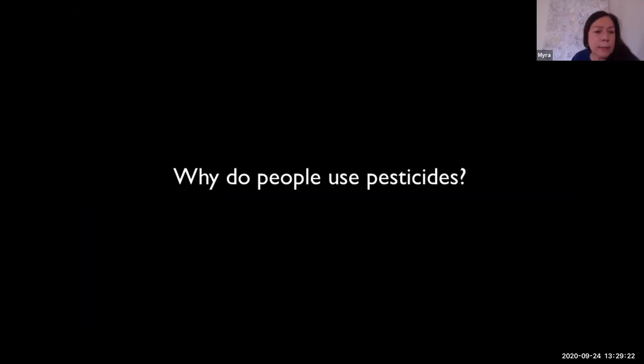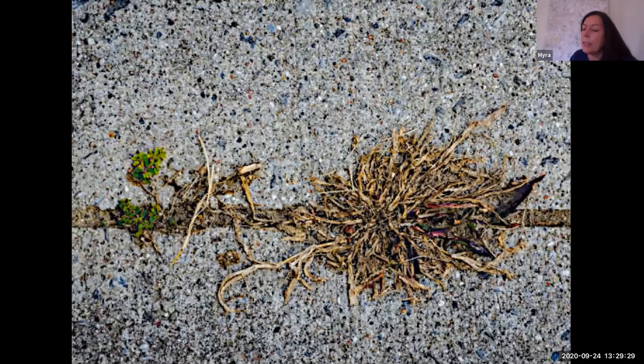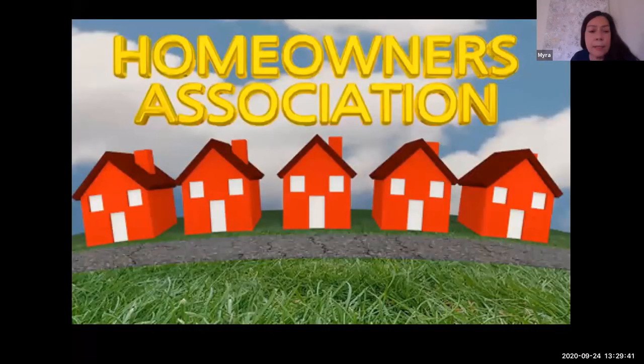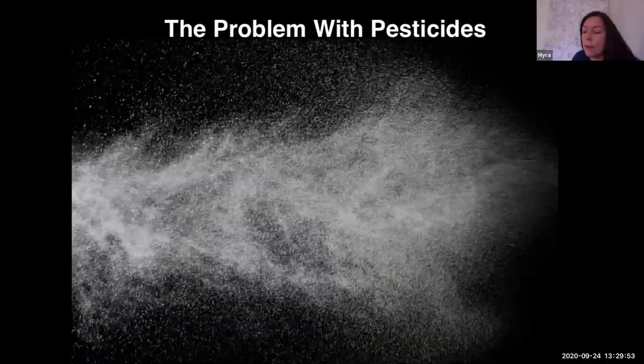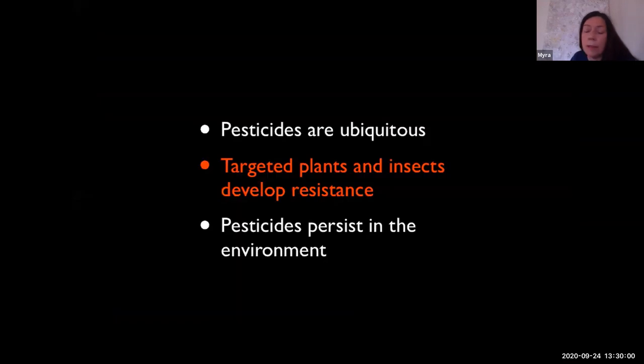Millions of American households use pesticides — 92 million pounds are used by households and landscape professionals they hire every year. Using pesticides has become as common as using soap. The European Union and Canada have made neonicotinoid use unlawful and have sharply curbed the use of glyphosate — consumers cannot buy it over the counter. Why do people use pesticides? They use them to kill insects, to kill weeds, to create a perfect lawn, because they are part of the service their landscapers provide, and because it's expected by homeowners associations, neighborhoods, or neighbors. Peer pressure is a thing. The problem with pesticides is that they are ubiquitous and used worldwide in practically every corner of the planet. The plants and insects targeted by these chemicals develop resistance to them, so they are used more often and in greater quantities.